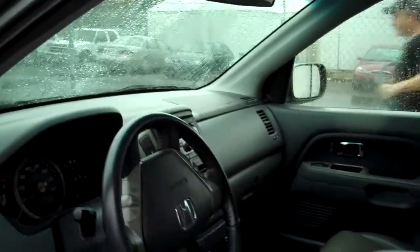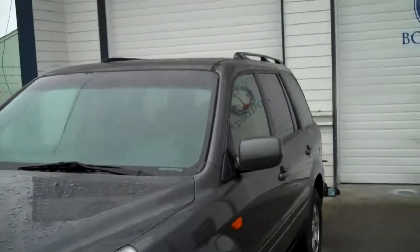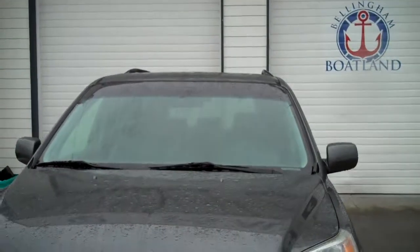So that's a static display of a 2007 Honda Pilot EXL. Call us anytime: 360-756-6545. We'd love to hear from you. Thanks for watching.